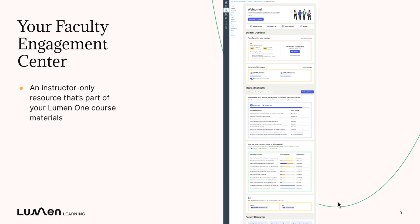There is a lot in the faculty engagement center, but for this video we're going to be talking specifically about module highlights, which is where you'll see data from the readiness check, and the student list, which is where you can understand individual student proficiency.